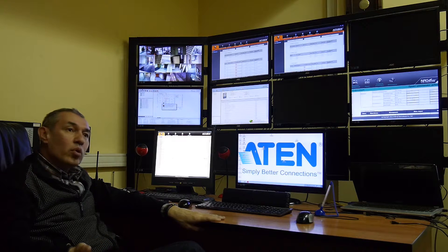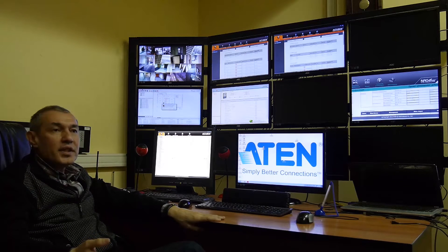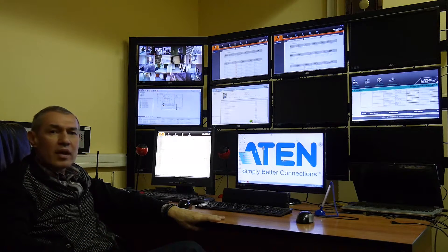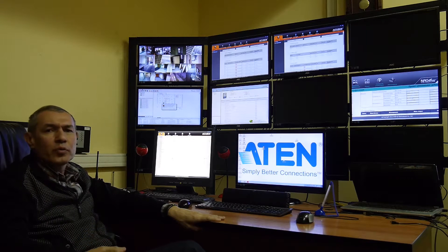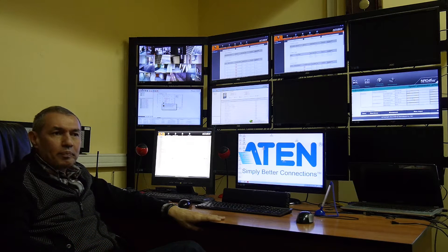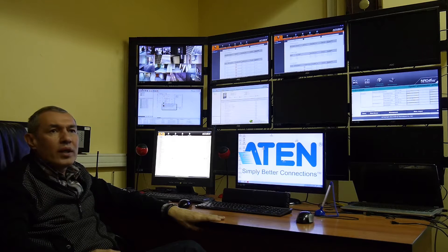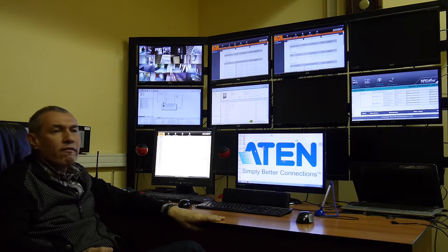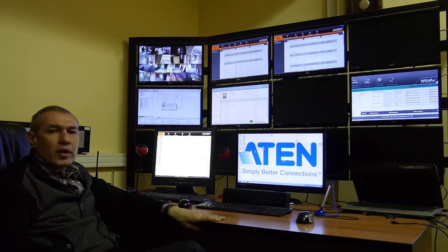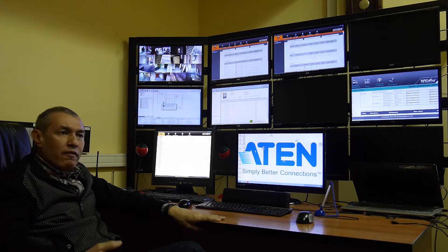Video, serial port, and USB extenders by ATEN allow us to extend and share video signals in the monitoring room of my data center. Thanks to ATEN's equipment and ATEN software, we can control the environment in all server rooms of our data center, including humidity, temperature, and power in each server rack cabinet. This is very high quality equipment with a lot of useful functions, and ATEN is a very reliable, very innovative, and very friendly supplier.